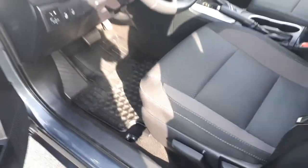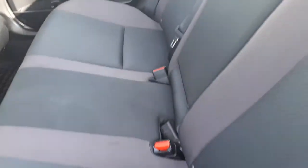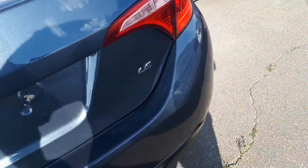Seats are all in immaculate condition. Into the back seat, got full floor mats and everything's in perfect condition. Very nice gray metallic color, same as the '13, which I will show you now.